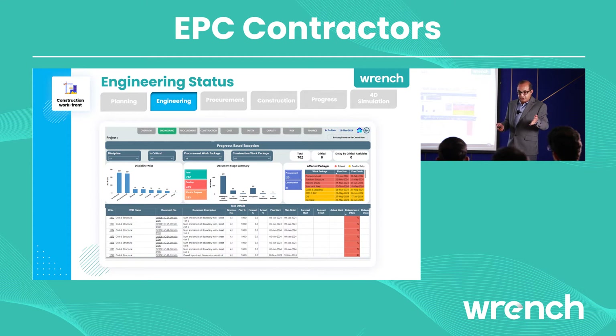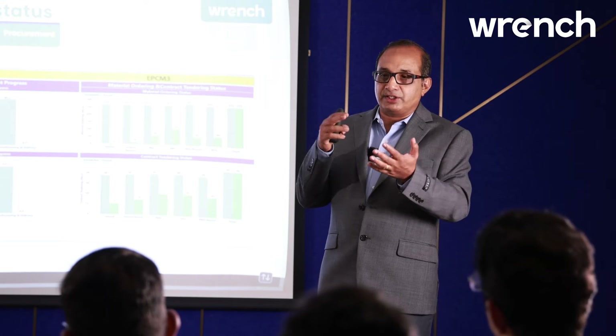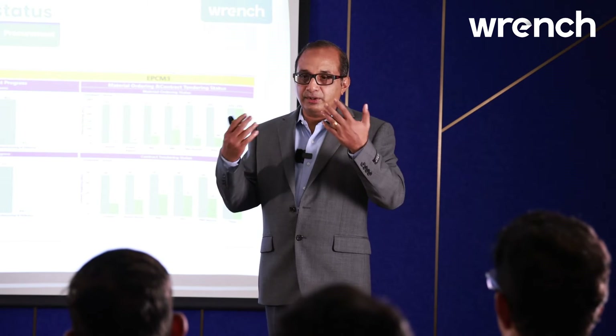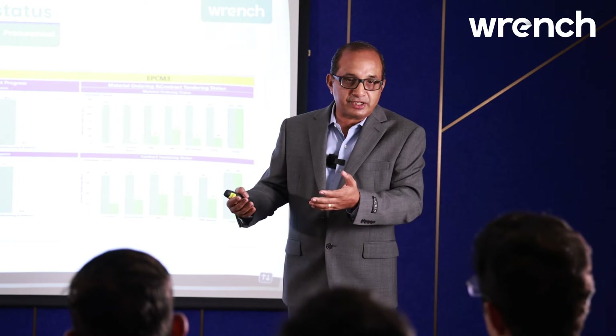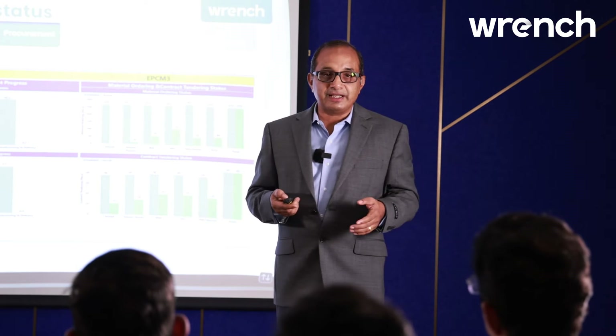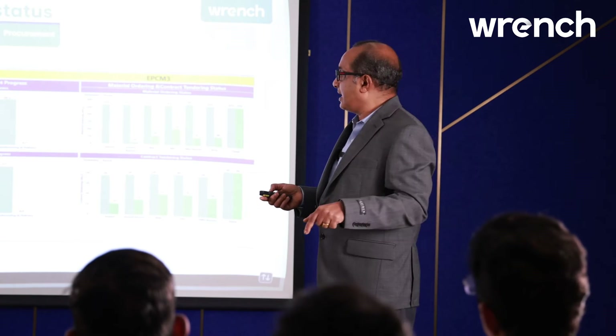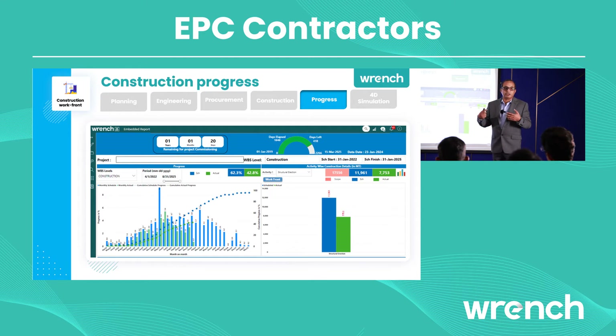Engineering alone is not enough — you also need to track procurement, which is a long-cycle process. Long lead items and other items go through tendering, vendor bidding, bid evaluation, negotiation, order placement, vendor drawing approval, manufacturing clearance, and inspection before delivery to site. You need to track all those steps to ensure material is available for construction. Lastly, you track resources — machinery and manpower — to ensure that engineering drawings, materials, and manpower are all available for your construction workfront.